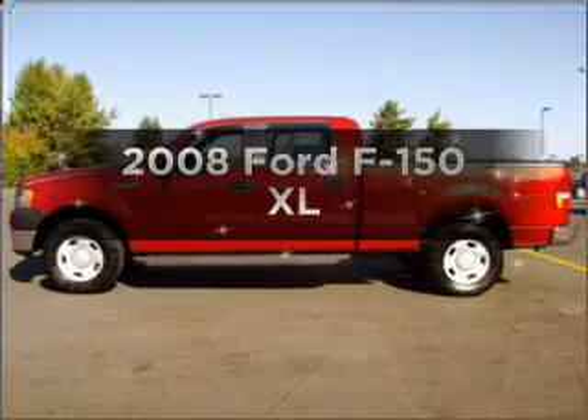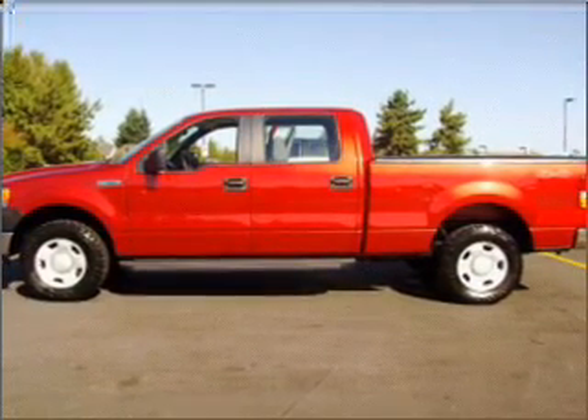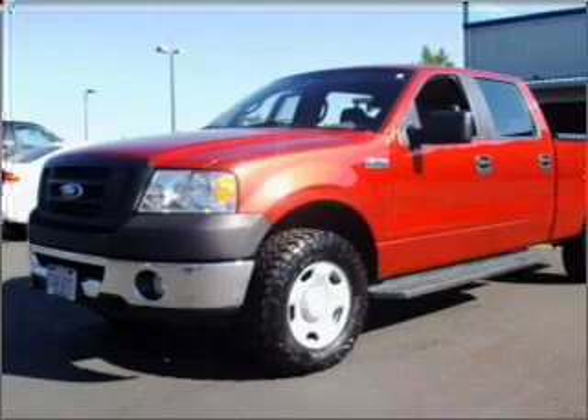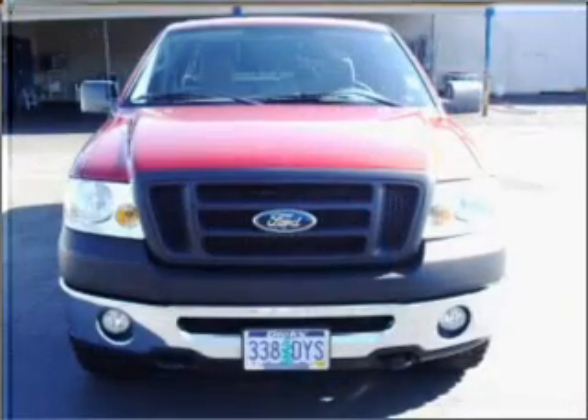Introducing the 2008 Ford F-150. If you're looking for an automobile with great attributes, look no further. With a powerful 8-cylinder engine connected to a smooth-shifting automatic transmission, premium wheels give a more luxurious look. You will appreciate the safety feature of anti-lock brakes.